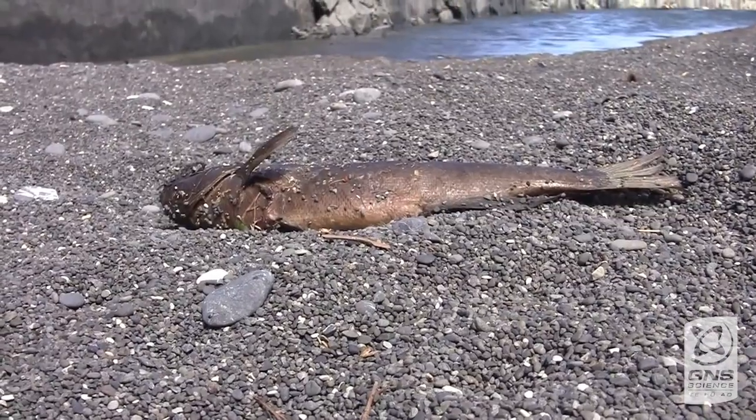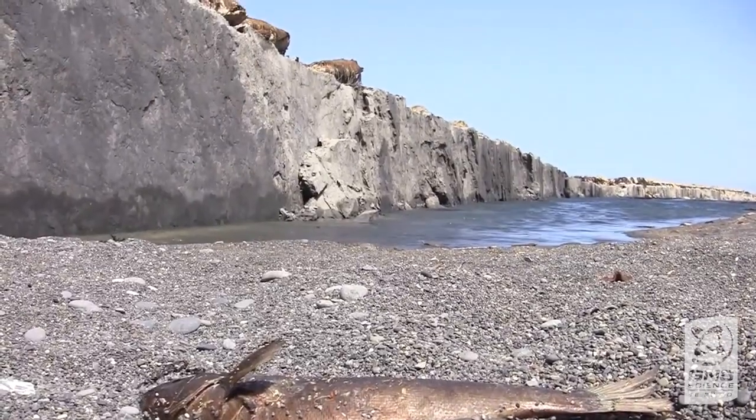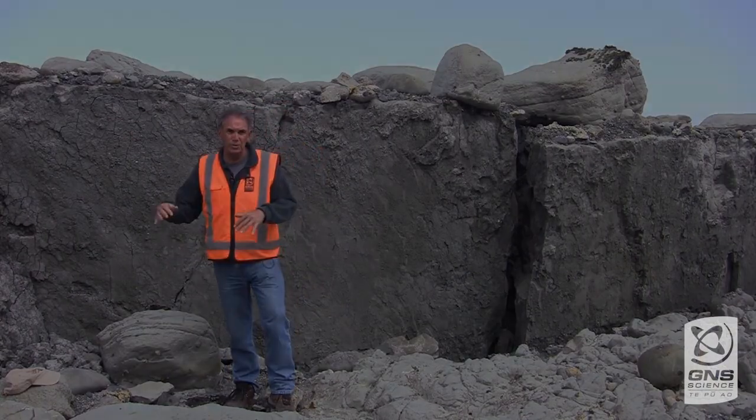On the down-thrown side of the fault, it has actually still come up by about one and a half metres. On the other side, there's as much as six metres of uplift.